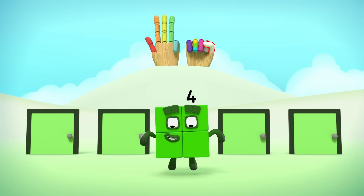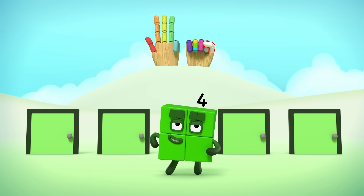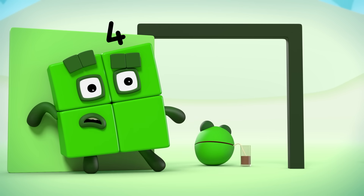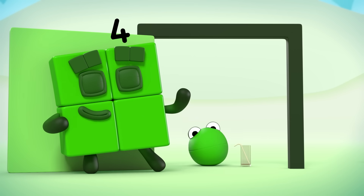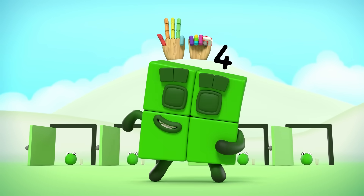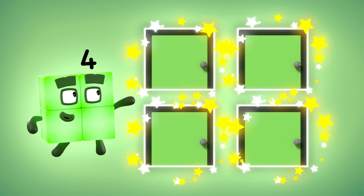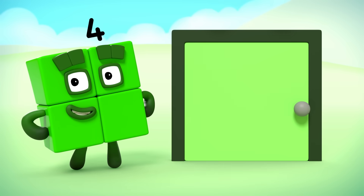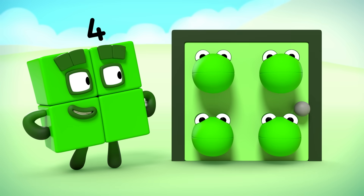Four number blobs and me, counting everything we see. Opening the door, slapping through a straw. Whistling a happy melody. Four number blobs and me. One, two, three, four — four doors. One, two, three, four — four stars. Four number blobs and me.